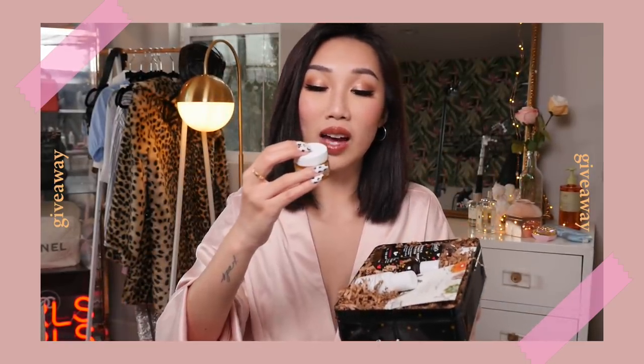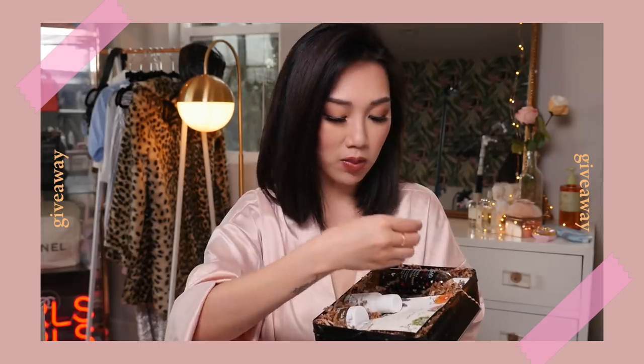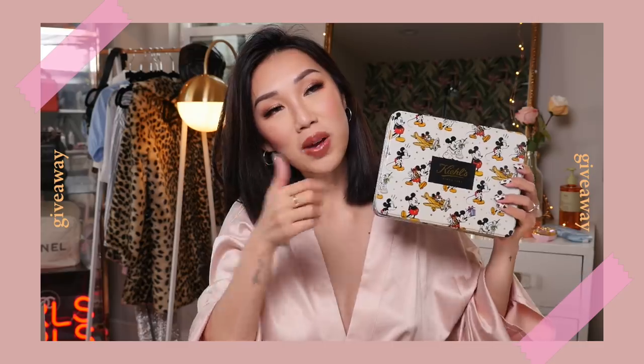This is a Kiehl's Disney collaboration with four different items. You will be getting a calendula and aloe soothing hydration mask, the Kiehl's Ultra Facial Moisturizer, a deep cleansing foaming face wash, and an alcohol-free herbal extract toner which has a bunch of Mickey Mouse designs all over the bottle — it's really cute. Leave a comment below and give this video a thumbs up. I'll be announcing the winner in my next video.